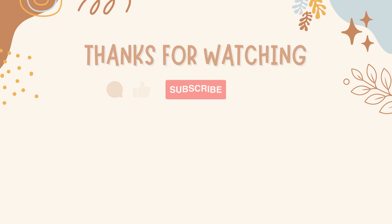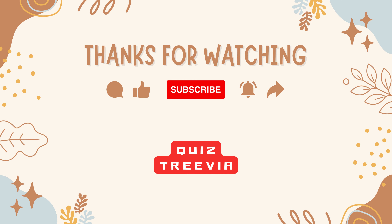That's all the 10 questions in today's video. Hope you enjoyed the video and learned a lot of things. Don't forget to subscribe to this channel, like, and comment for any suggestions. Thanks for watching, guys.